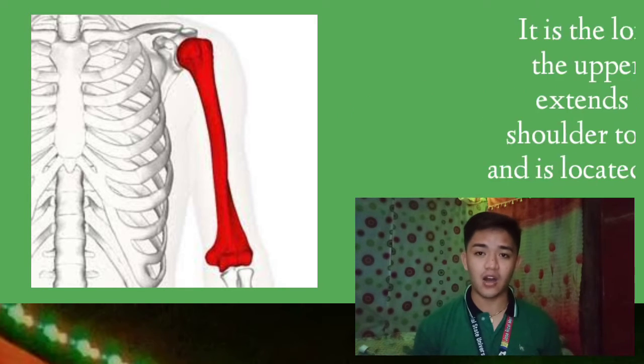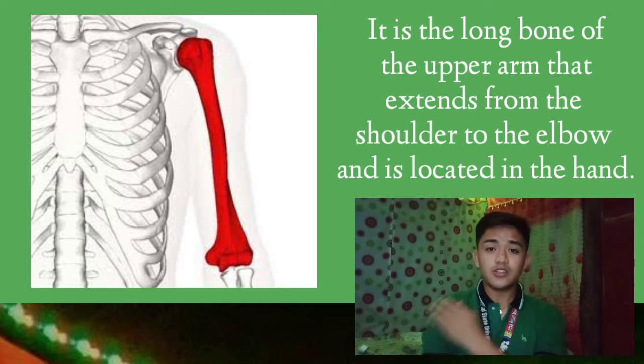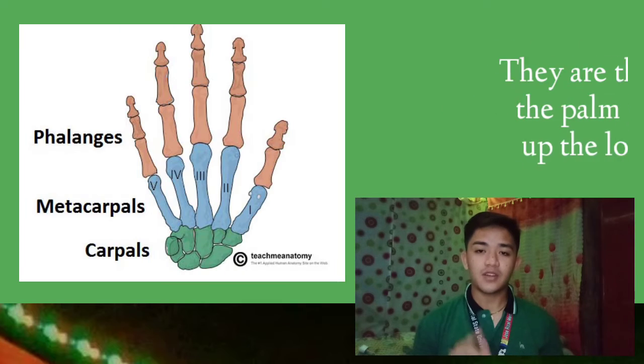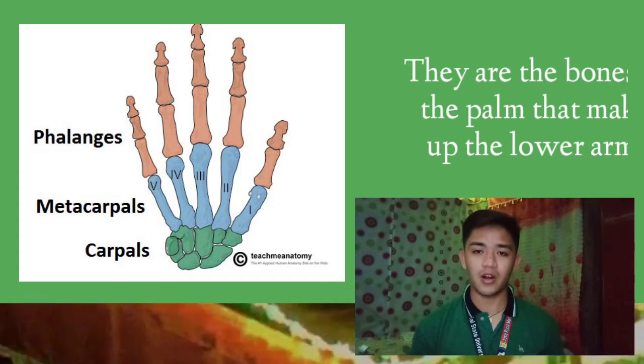The humerus is the long bone of the upper arms that extends from shoulder to elbow. The radius and ulna are two other lengthy bones in our hands. The carpal, metacarpal, and phalanges are the bones in the palm that make up the lower arm.